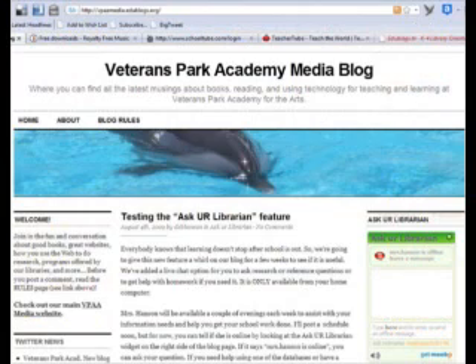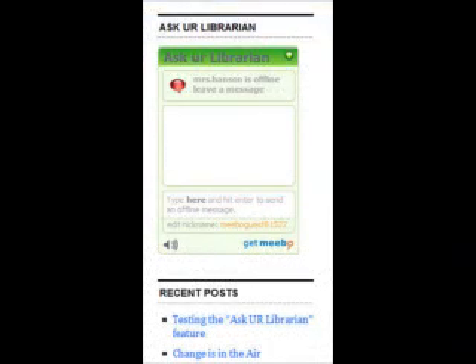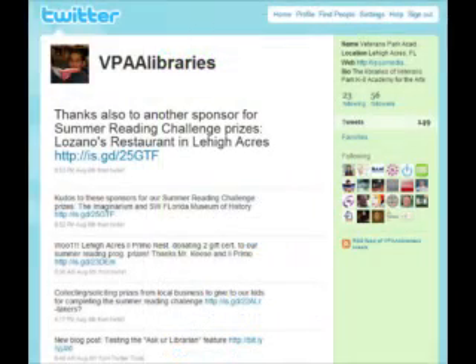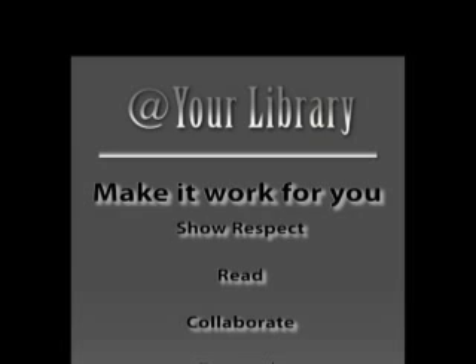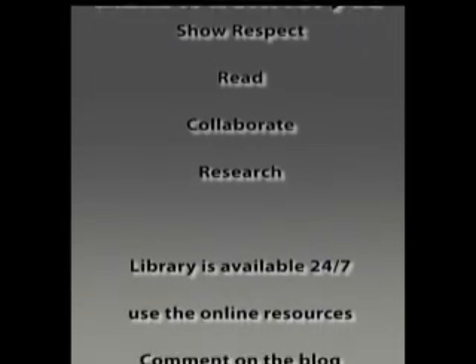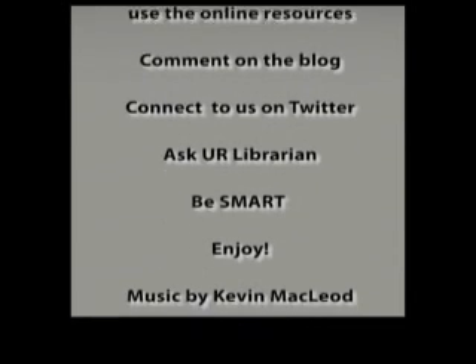The best way to keep track of all the happenings in your library is to subscribe by email to our blog. This year we've even added an Ask Your Librarian chat window so you can get help at home a couple of nights a week. And if you're really into social media, you can always follow us on Twitter. Just remember, your library is here for you 24-7 — books, research help, resources of all kinds at your service. Enjoy and have a great year.